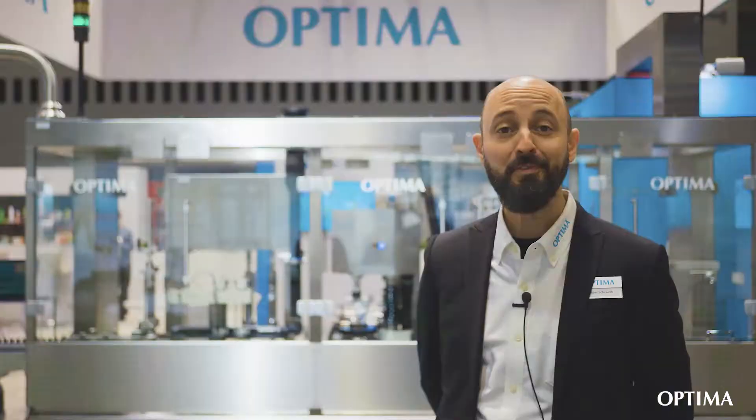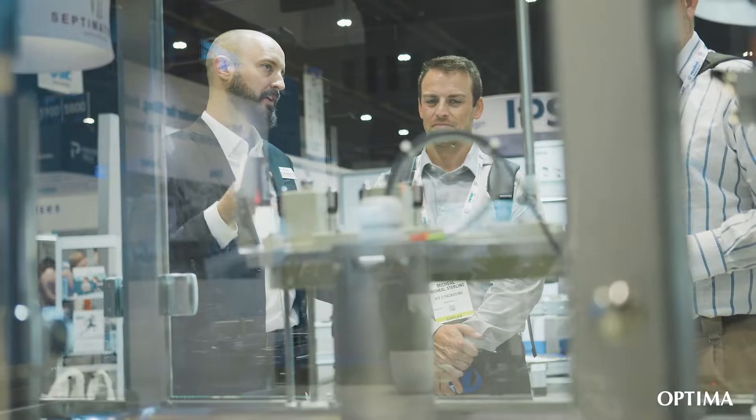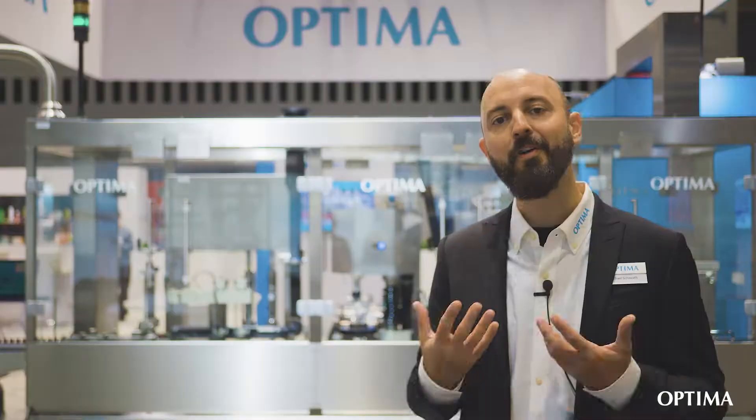Pack Expo is a very important show for Optima because it allows us to meet with our customers, to collaborate on projects, and to really dive into the details to understand and offer our expertise to our customers.